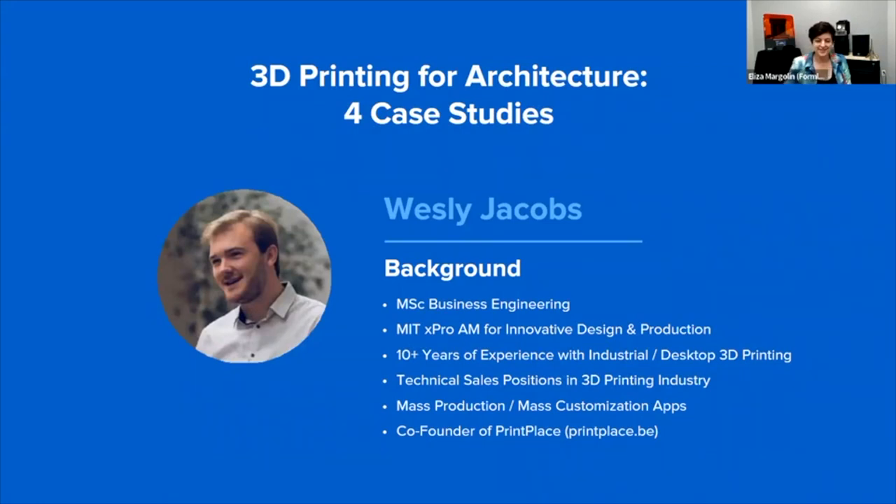Leslie, I will hand it over to you. Thank you, Eliza, for this very nice introduction. Hello everyone, good morning, good afternoon. My name is Wesley Jacobs, and I have about 10 years of experience with industrial and desktop 3D printing.